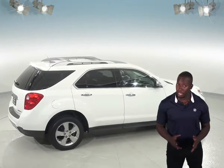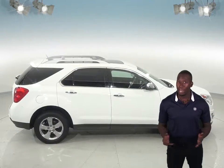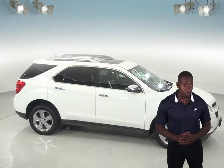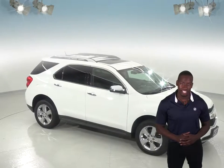We've made sure that this Chevy is a reliable choice with our thorough 172-point inspection, so buy it with confidence knowing that it comes with a clean one-owner Carfax report. See if this SUV is the one for you with our free 48-hour test drive — we know you're going to love this Chevrolet Equinox.